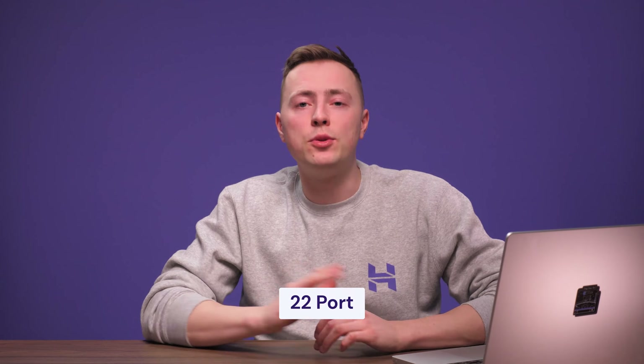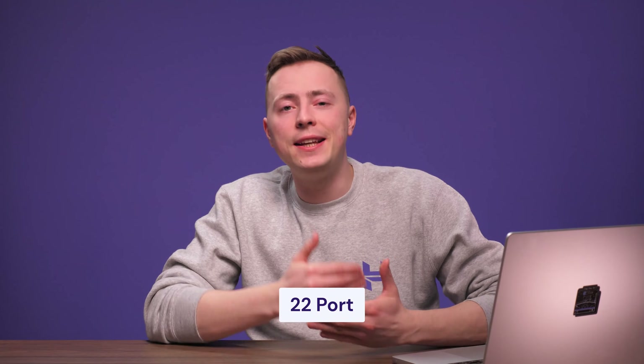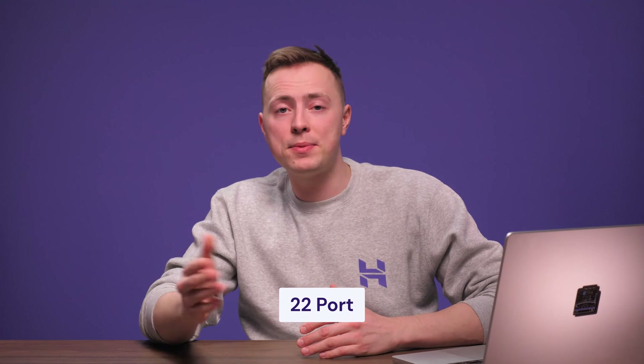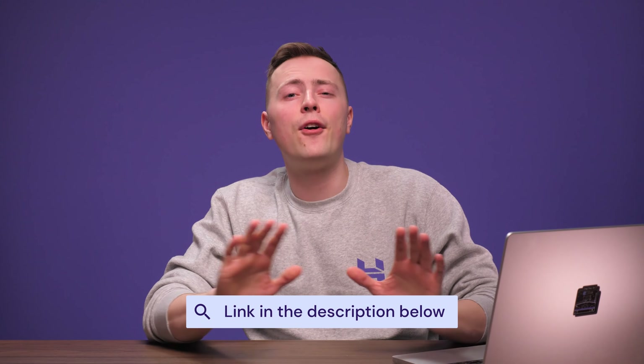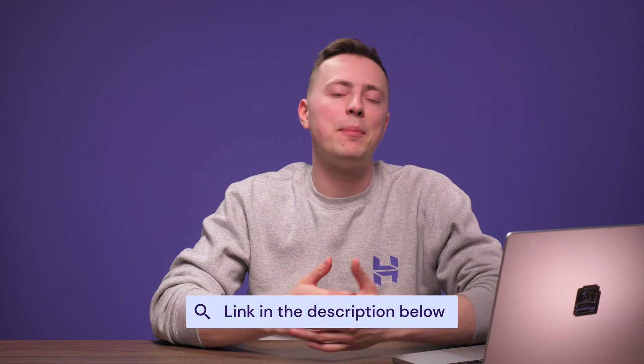Alright, if you're using an SSH connection already, there's a chance that it's still set to the default port 22. However, this makes it very easy for hackers to find and target your website. Therefore, you'll probably want to change your default SSH listening port. I'll show you how to do that now by running some commands. Head to the Hostinger tutorial article linked in the description below to find all the commands needed so you can just copy and paste them.